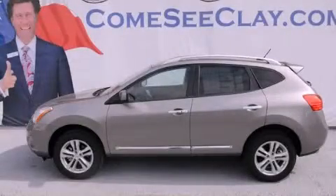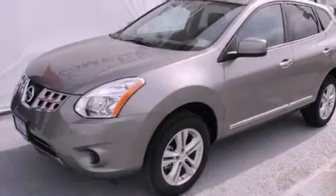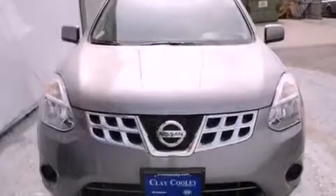This is a brand new 2012 Nissan Rogue, functional utility for a modern lifestyle. It features a 2.5 liter four-cylinder engine and an automatic transmission.